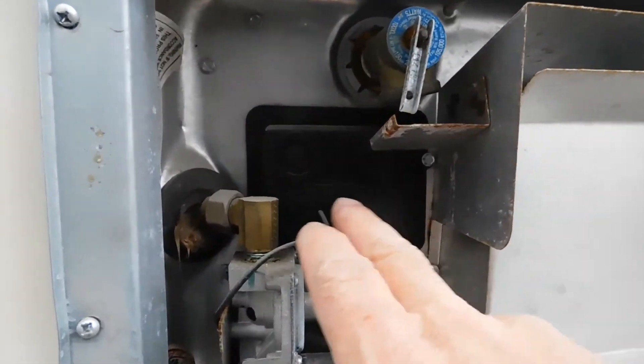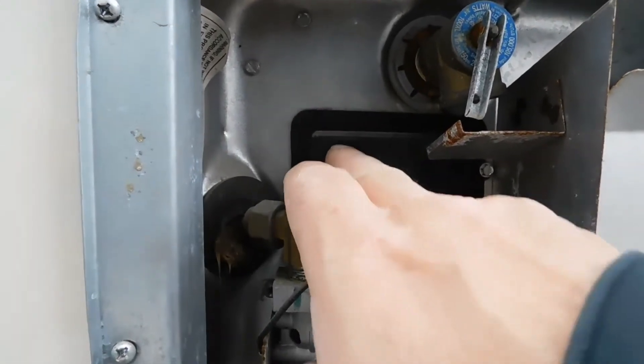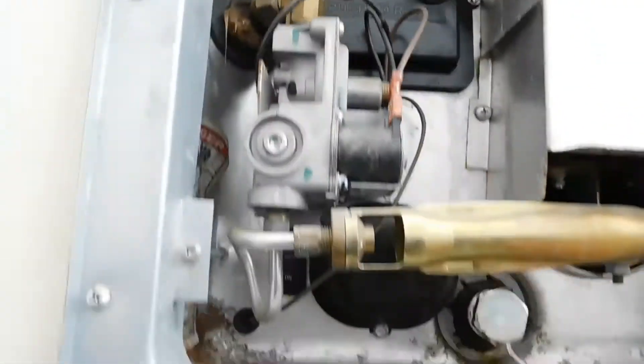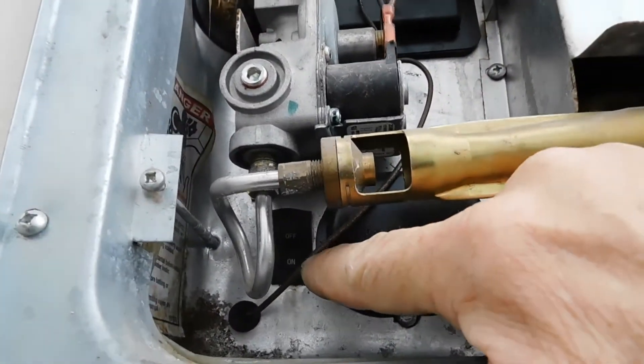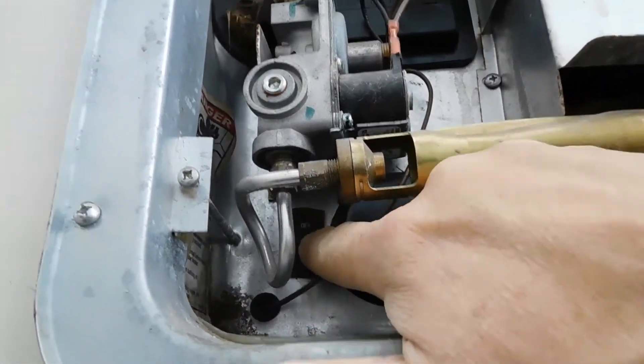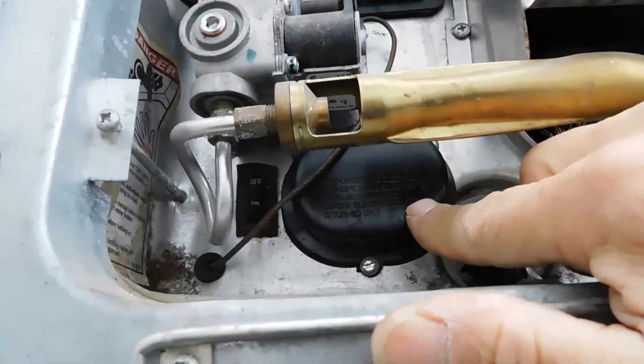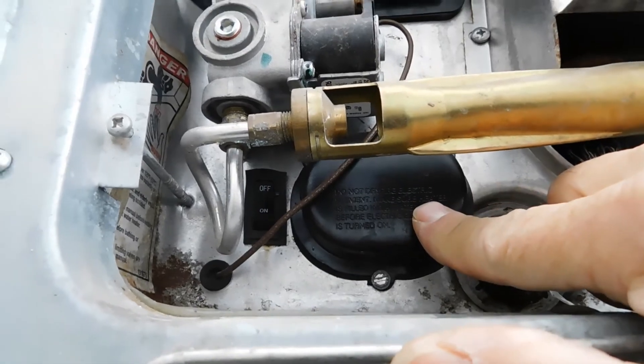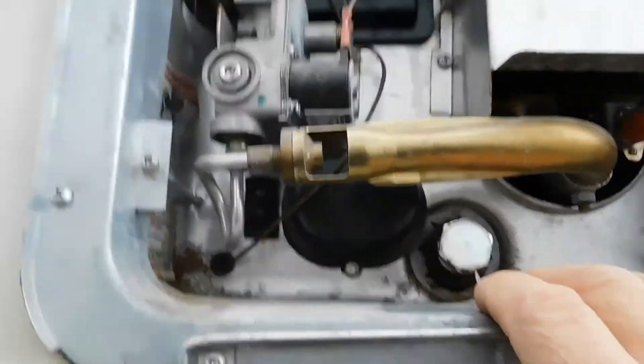If your hot water is not working, come out here and look — this button may have bubbled up. If it has, it's a reset button; it rarely happens, just press it back in. Down here you'll see an on/off switch. It should be set to off. The only time you ever want to turn this on is if you're running just down to 110.